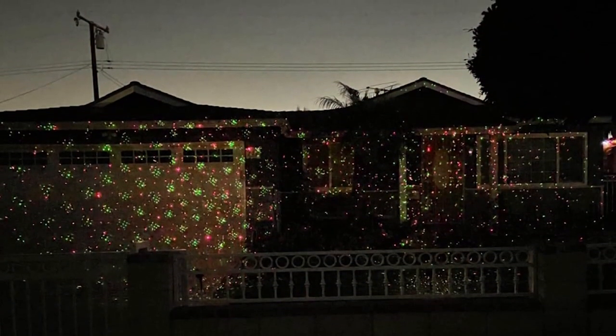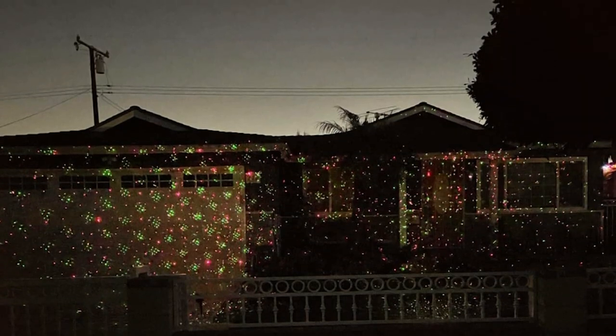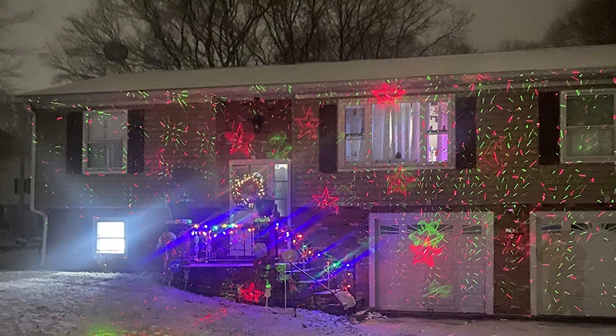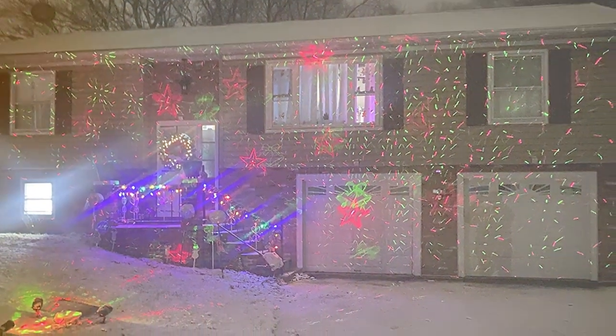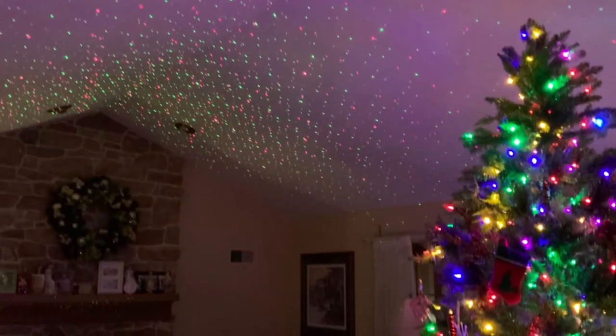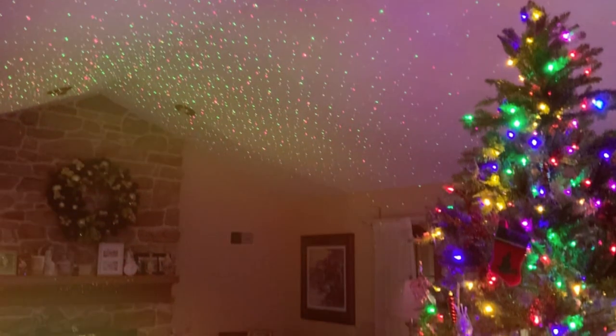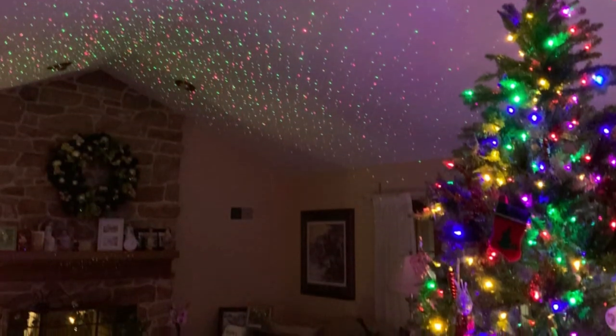Durability is not an afterthought — built to withstand outdoor conditions, this projector promises longevity. Whether it's rain or snow, the Christmas Terry Laser Lights keep shining. The features are impressive: it offers various lighting modes from static to twinkling, allowing you to customize your light show. The energy efficiency of the LED lights is also a big plus, making it both environmentally and wallet-friendly.